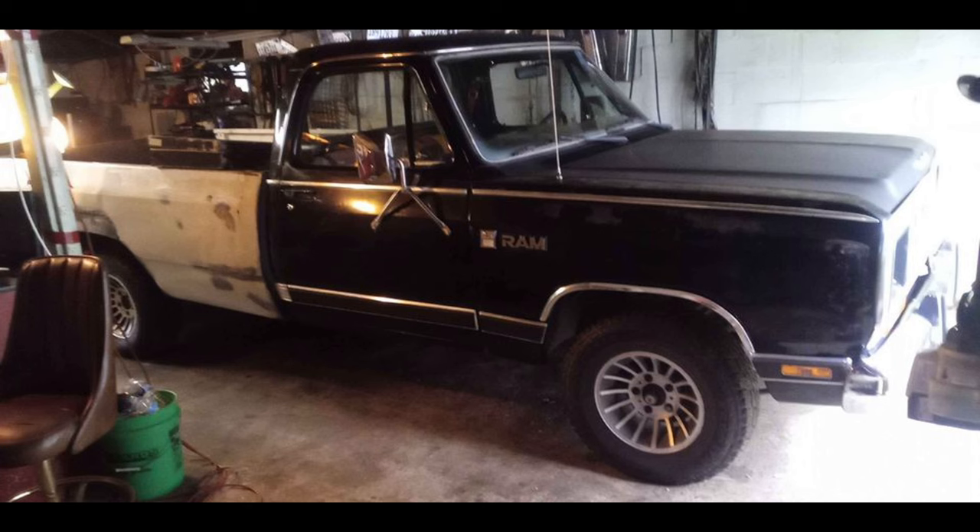The truck has been sitting for a few years but has new tires and classic Dodge turbine wheels. The Dodge D150 was part of the popular Ram lineup and is well regarded for its toughness and durability. This truck has the potential to be a great restoration project. Located in Pekin, Illinois.